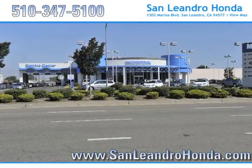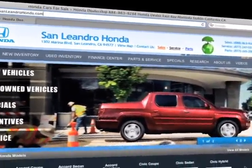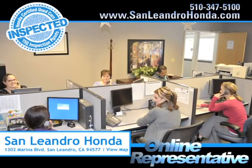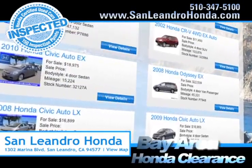Visit our virtual dealership at www.sanleandrohonda.com. While you're there, save thousands of dollars. Speak to an online representative to answer your questions now. Check out our Bay Area Honda clearance.